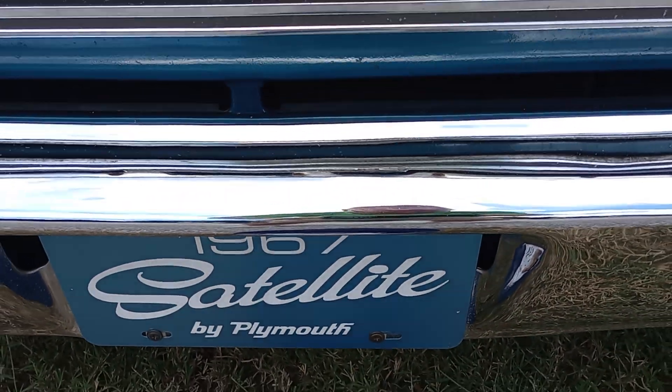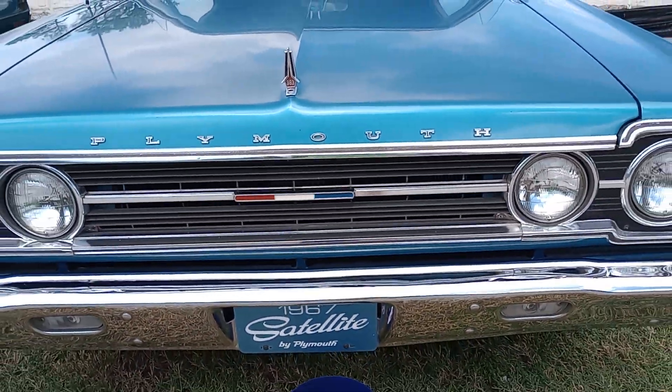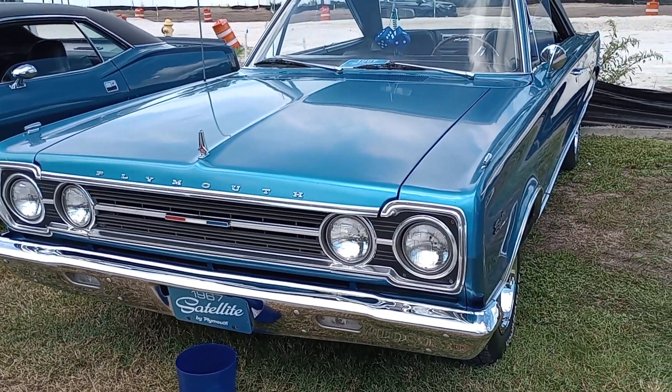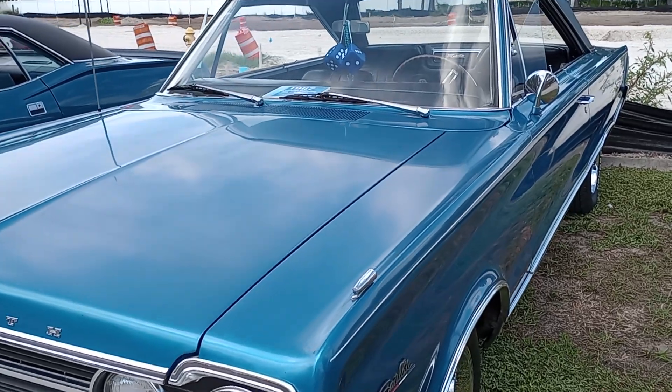Satellite Vans, Gauze Garage coming to you from the First Baptist Church Show here near Palmetto, Florida, in a town called Parrish. And you're looking at a beautiful, beautiful blue '67 Satellite.